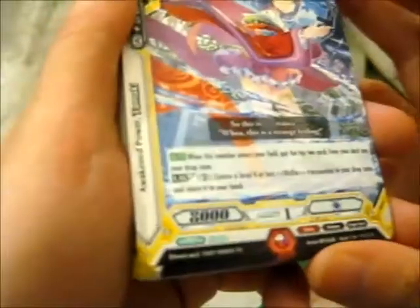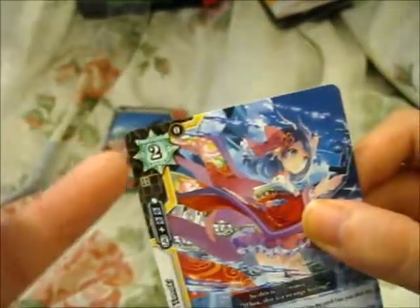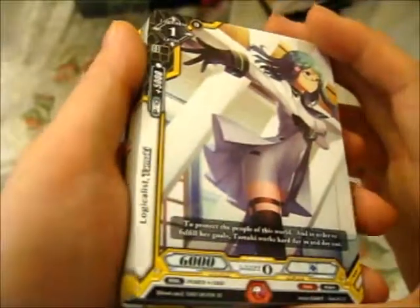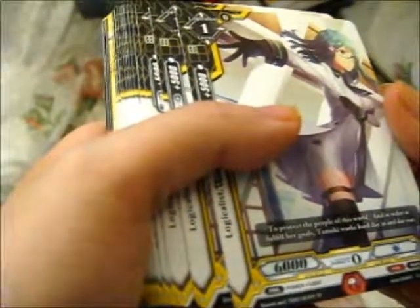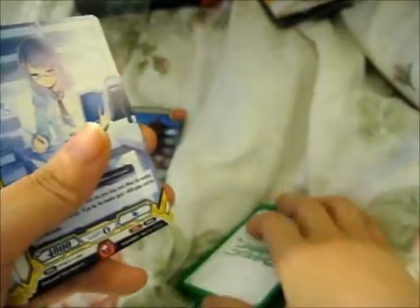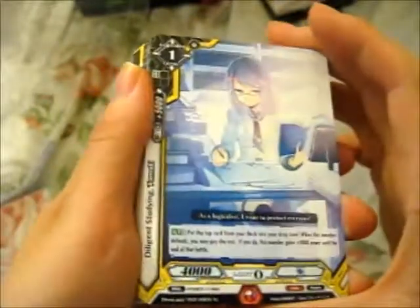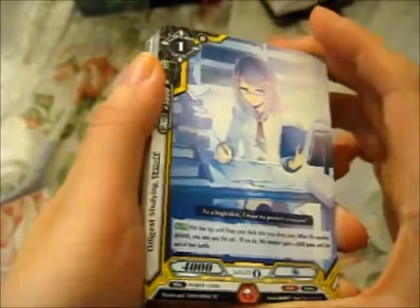As you can see at the top in the green it says Trance Union. This is the logicalist Tamaki — flavor text: 'To protect the people of this world and in order to fulfill her goals, Tamaki works hard day in and day out' — she's a workaholic! Diligent Studying Tamaki — 'As a logicalist I want to protect everyone and bury my face in books' — four of those.